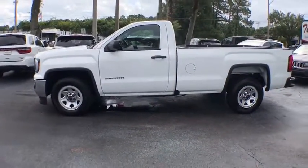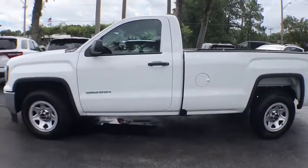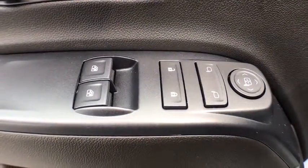The Sierra 1500 now comes with an automatic transmission that combines high-max hauling capability with precise control. This vehicle has less than 8,000 miles. Here are some of this vehicle's great options.